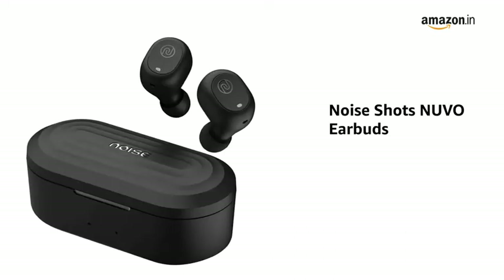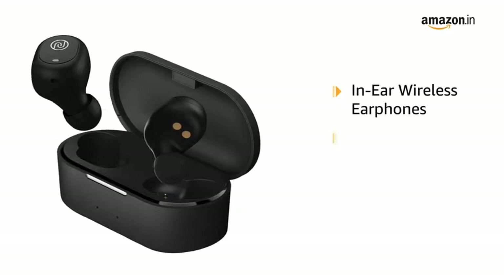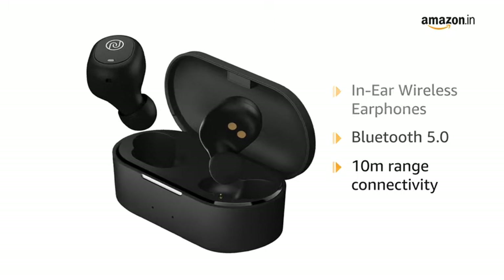Presenting the NoiseShots Nuvo Earbuds. These in-ear earphones are completely wireless with Bluetooth 5.0 connectivity support that enables connectivity within a range of 10 meters.